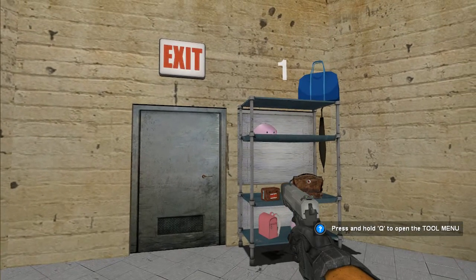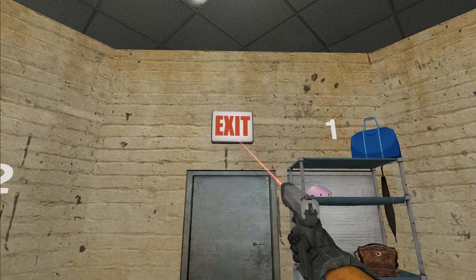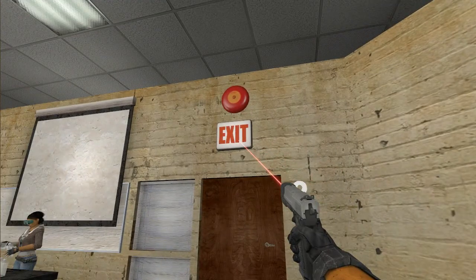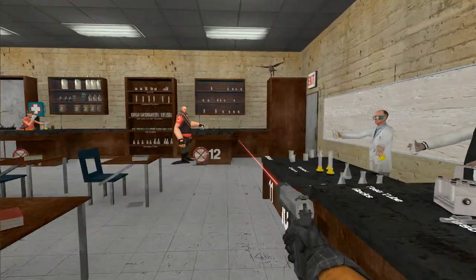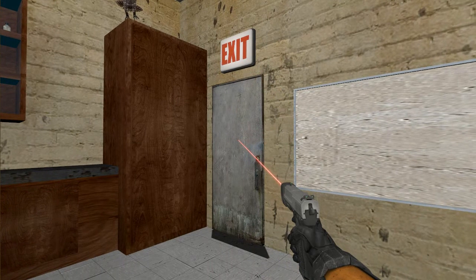In area 1, we have an exit sign and the actual exit. In area 2, we have an exit sign and another exit. And in area 11, we have an exit sign and an actual exit.